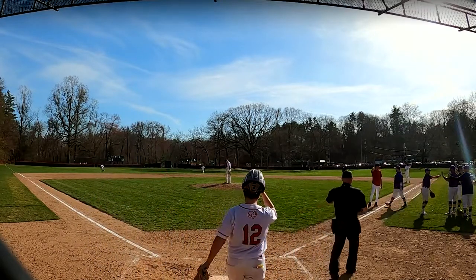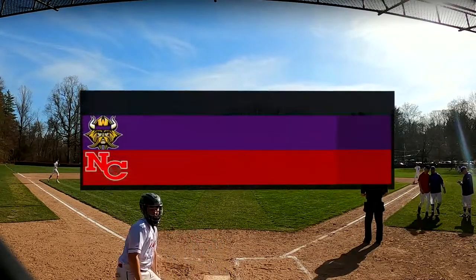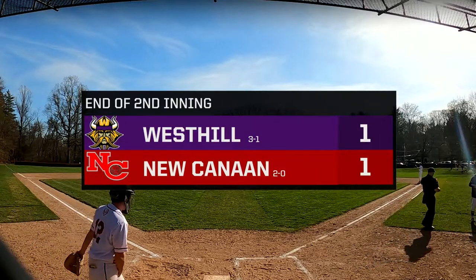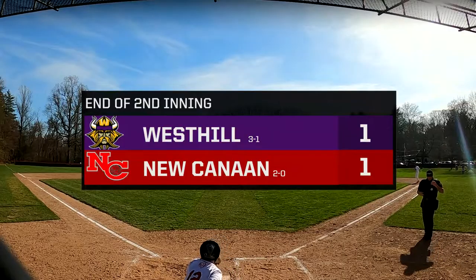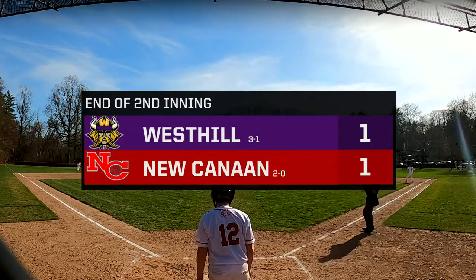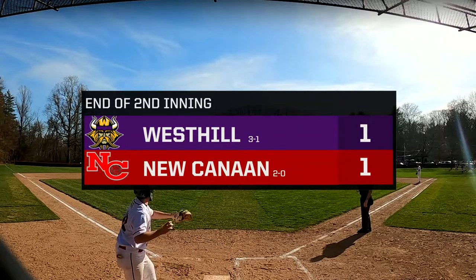Great play by the third baseman — he looked to second, but Maddox with those wheels had already gotten to second. He made the throw to first and got the out. Christian with his first clean inning of work in this one. We'll see if he comes out for the next inning and if there are more pitchers warming up. That could be his last inning of work if that ankle is still bothering him. You're going to see Gray here come out for the top of the third — New Canaan hosting West Hill, tied 1-1.